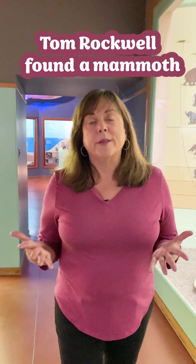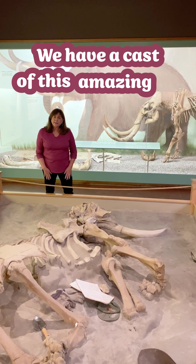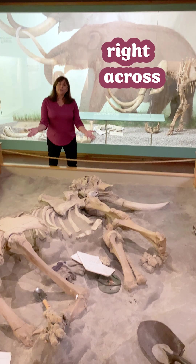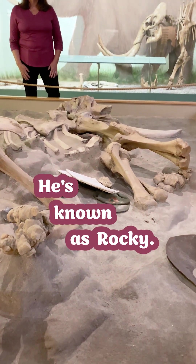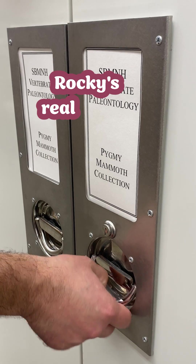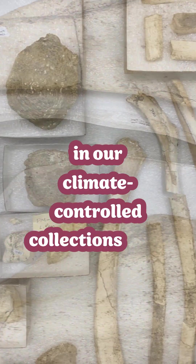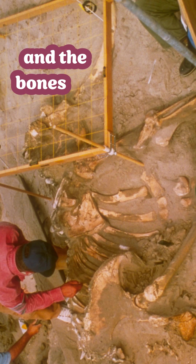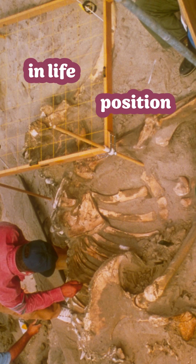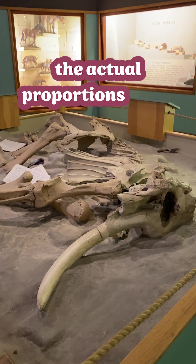35 years later, Tom Rockwell found a mammoth on Santa Rosa Island that was nearly complete. We have a cast of this amazing specimen here right across from Rosie — he's known as Rocky. Rocky's real bones are safely preserved behind the scenes in our climate-controlled collections. Because Rocky is just one individual and the bones were found in life position, he's a better exhibit for understanding the actual proportions of this species.